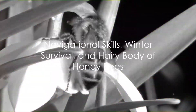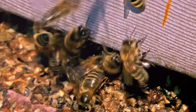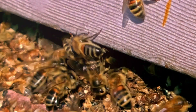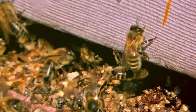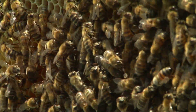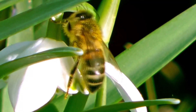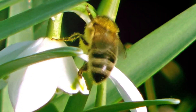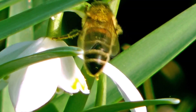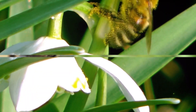How do honeybees navigate and survive harsh winters? These industrious insects use the sun's position and earth's magnetic field to navigate. Even in poor weather, their sensitivity to polarized light helps them maintain orientation. When winter comes, rather than hibernating, honeybees cluster for warmth, relying on their honey stores for nourishment. Their bodies adorned with branched hairs serve as efficient pollen collectors, attracting pollen grains through an electrostatic charge.